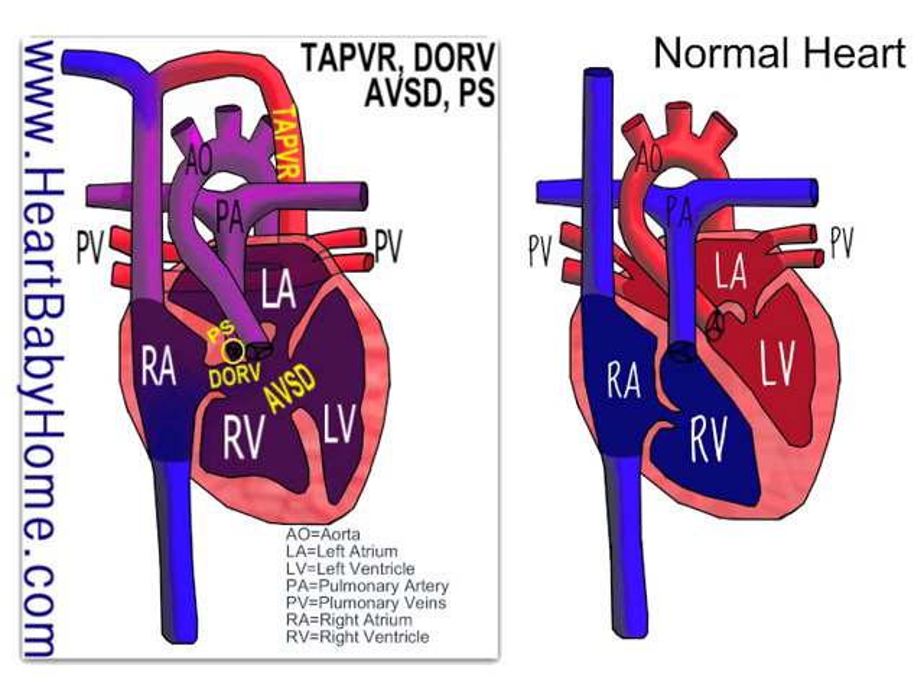And that's it for heart number 25. I hope it was helpful to see the two hearts side by side so you could compare them. If you have any questions, please contact me. I am on Facebook, Twitter, Pinterest, and of course heartbabyhome.com.